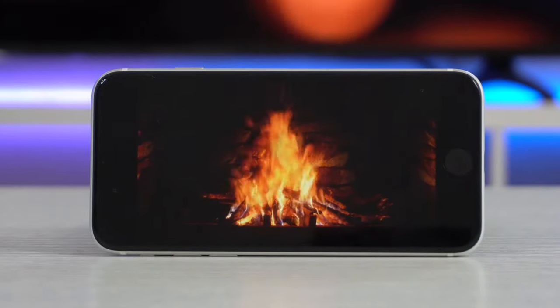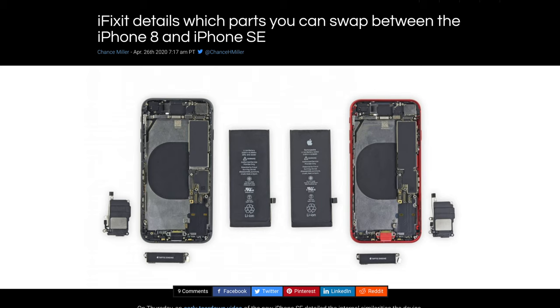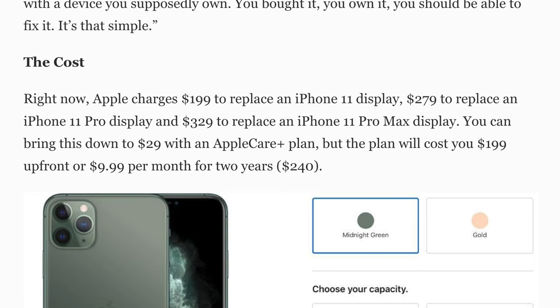In case the display gets damaged, it shares the same components from the older iPhone 8, so repair costs shouldn't be that expensive — unlike the iPhone 11 Pro, where replacing that screen is going to cost you a pretty penny.